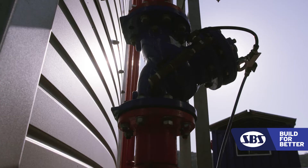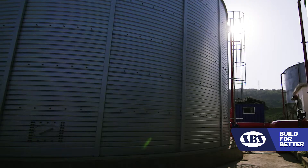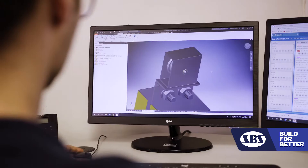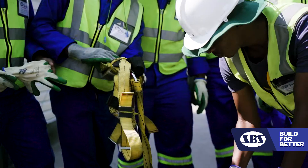SPS is proud to be part of the fire industry and was one of the first companies to be officially registered on the ASIP register. We are also designed to the South African National Standards, the SANS-10160.